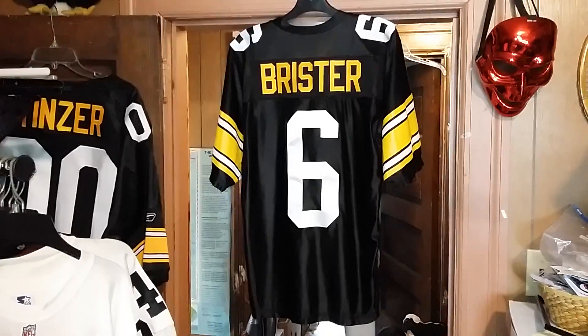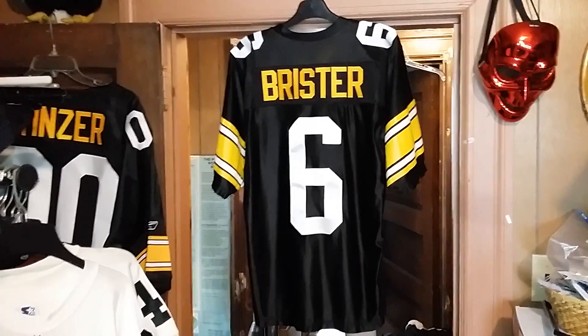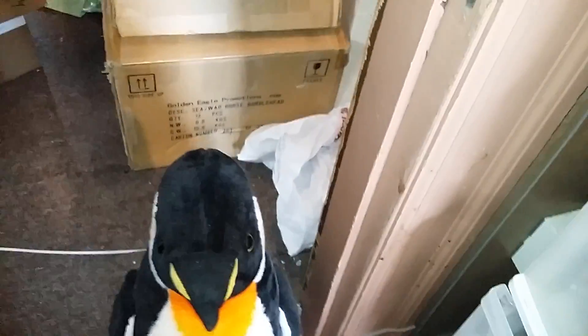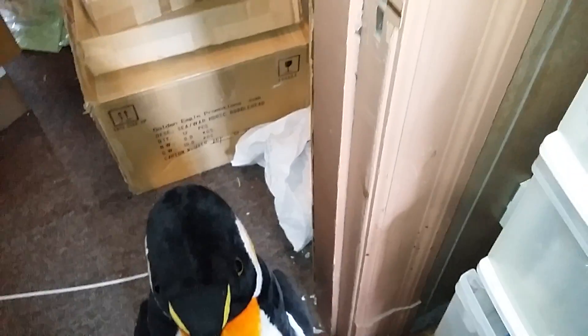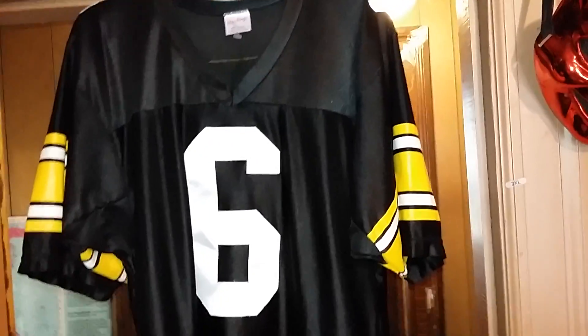Super Bowl champion. So there you have it, now you know. Ping says the Bubby Brister is the best jersey that he has ever seen for the time frame.